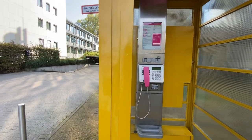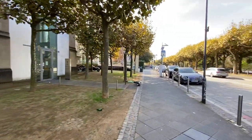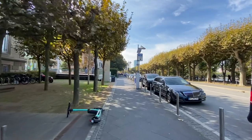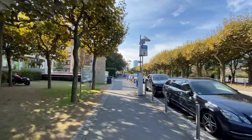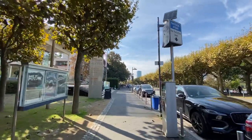They do still have occasional telephone boxes here where you can put your money in and make a phone call — for people with emergencies, not everybody has a mobile phone, or as they call them in Germany, a 'Handy.'